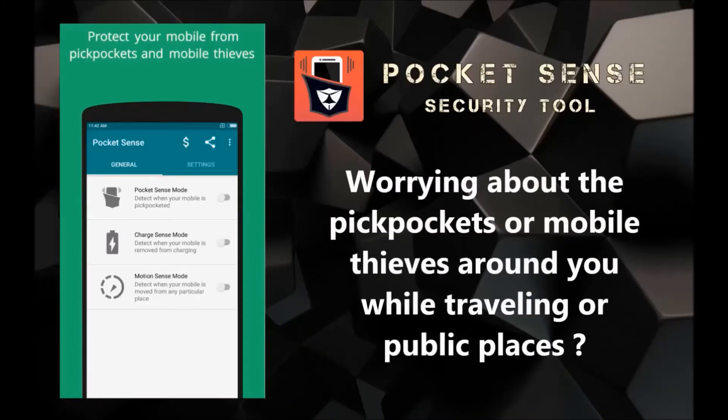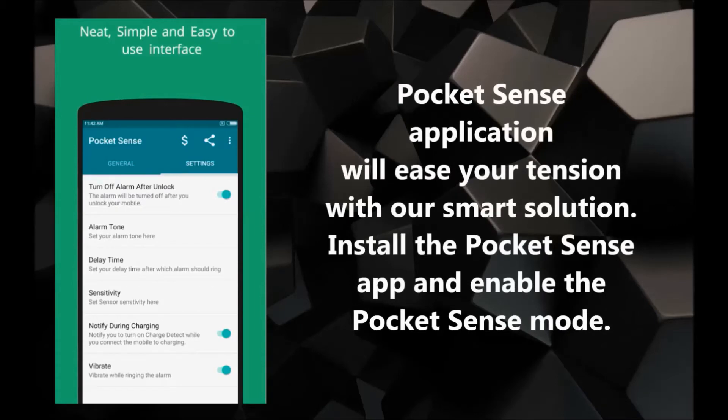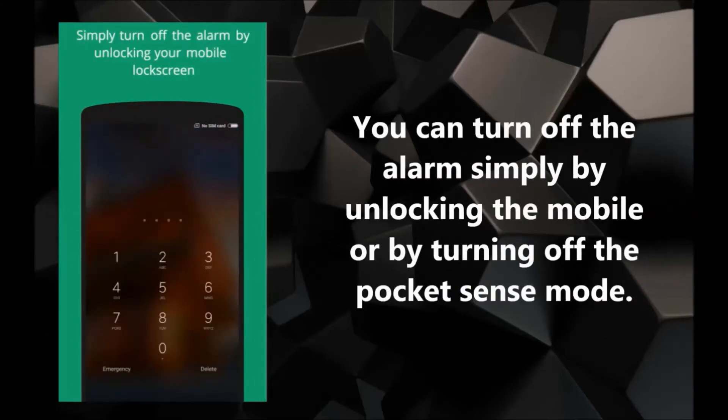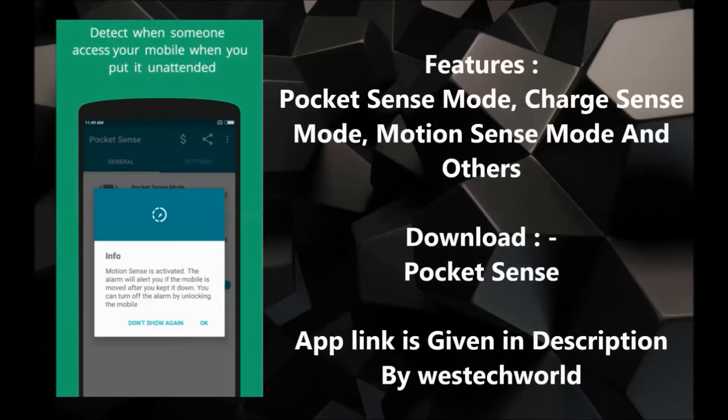Second app: Pocket Sense. It's a security tool application which is quite useful while you are in a public place or while you are traveling. When someone takes out your cell phone, it starts beeping. App download link is given in description.